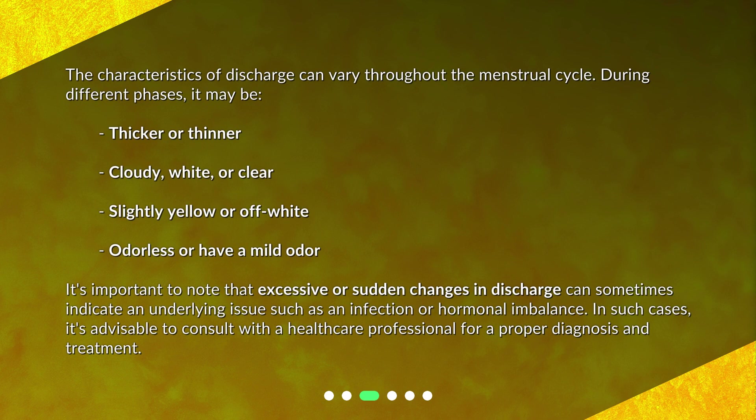The characteristics of discharge can vary throughout the menstrual cycle. During different phases, it may be thicker or thinner, cloudy white or clear, slightly yellow or off-white, and odorless or have a mild odor. It's important to note that excessive or sudden changes in discharge can sometimes indicate an underlying issue such as an infection or hormonal imbalance. In such cases, it's advisable to consult with a healthcare professional for a proper diagnosis and treatment.